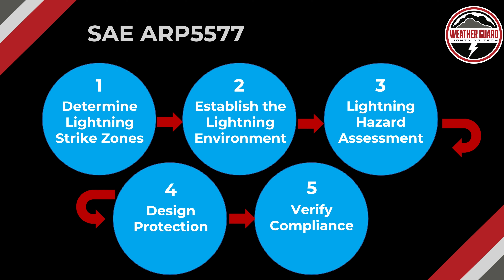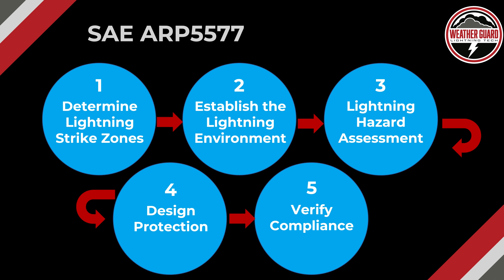Now we get to the five steps to show compliance, described in general in ARP 5577. Step one: determine the lightning strike zones for the aircraft — figure out where lightning is likely to attach. Step two: establish a lightning environment — if lightning strikes a wingtip, how much energy is applied to that part? Step three: perform a lightning hazard assessment — determine the likely outcome of a strike to a particular component and the implications for aircraft safety. Step four: design protection — if a part is found vulnerable, apply and design in protection. Step five: verification.